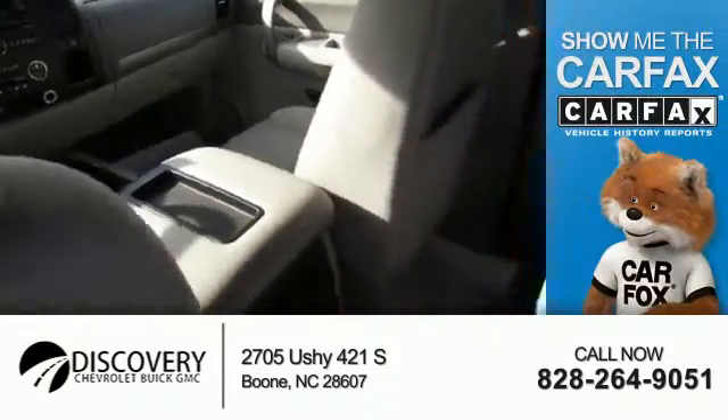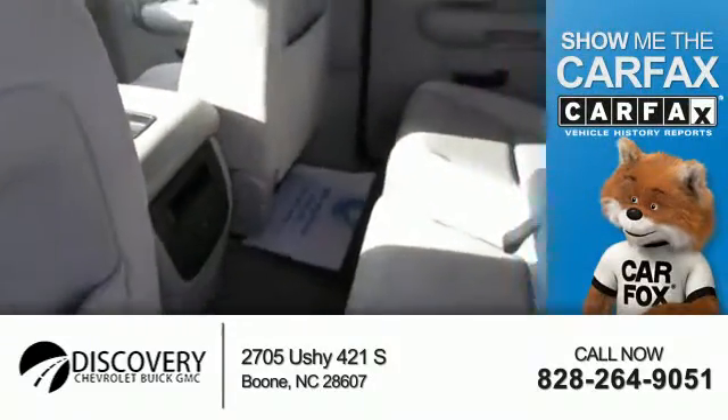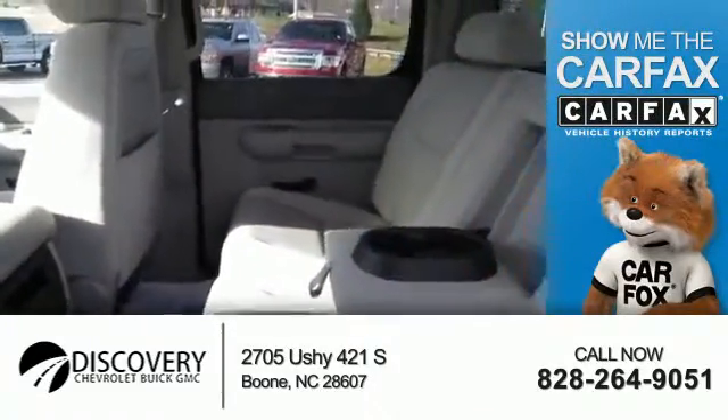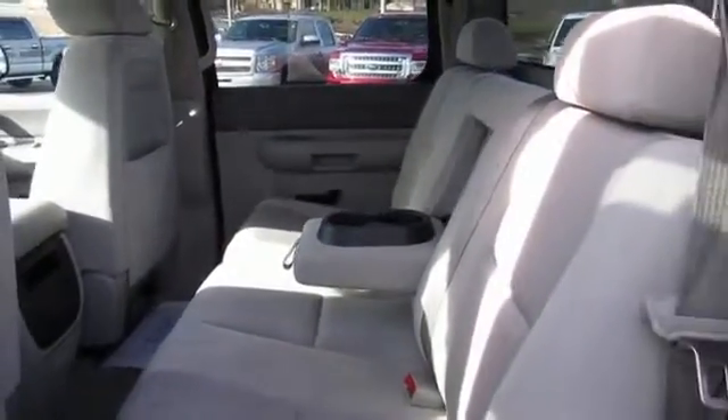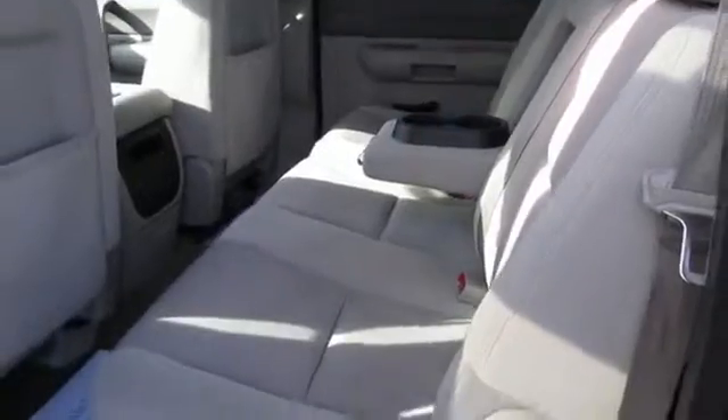We'll see you next time with a Carfax Vehicle History Report from Carfax, the most trusted provider of vehicle history information. Great quality at a great price. Call or click to contact us today.